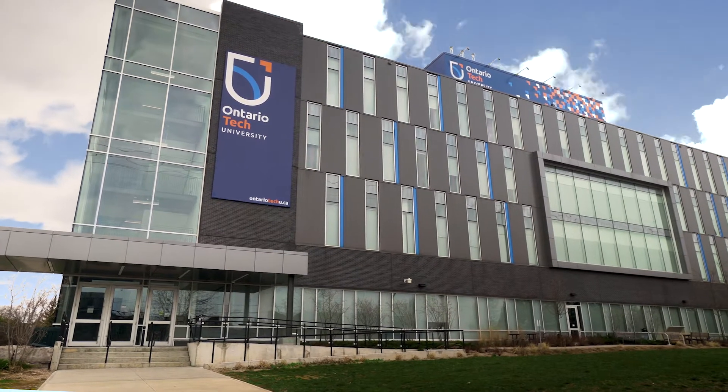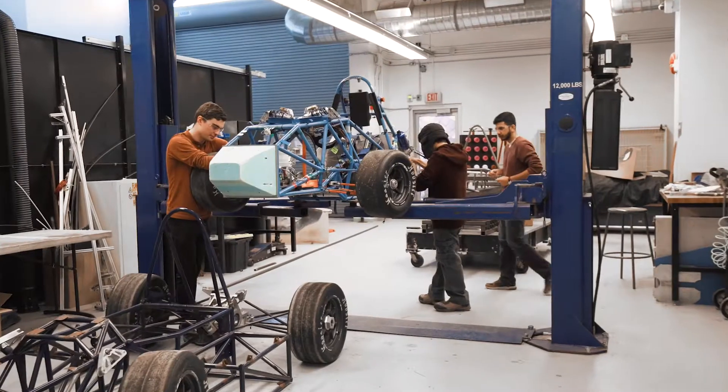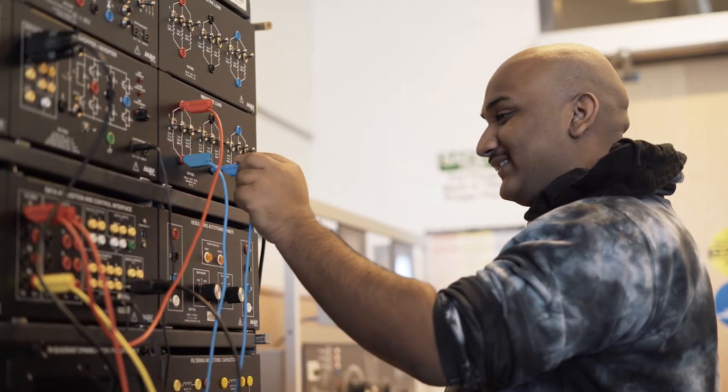Get a market-driven and career-oriented education in one of our state-of-the-art teaching and research labs. Expand your learning outside the classroom and customize your experience. Find something that ignites your passion in one of our many engineering clubs and societies.